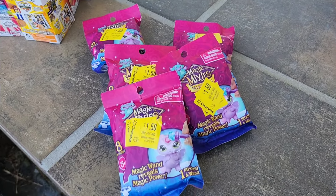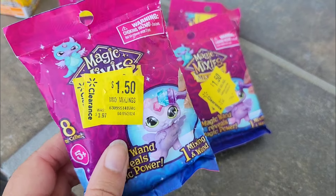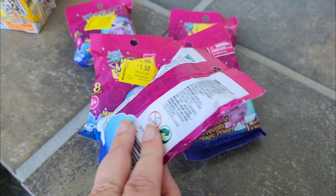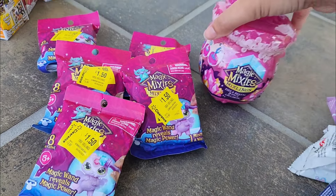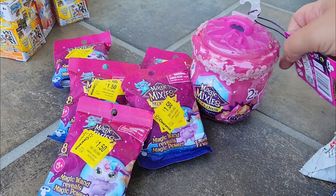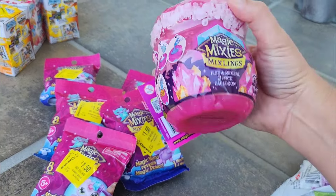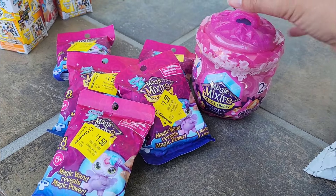Another pile of mystery toys I plan on opening in a video soon. I got five of these Magic Mixies for $1.50 each, and when I went down another aisle, I found this Magic Mixie cauldron for $3. So I decided I needed the cauldron so that I could open all of these with a little extra magic.